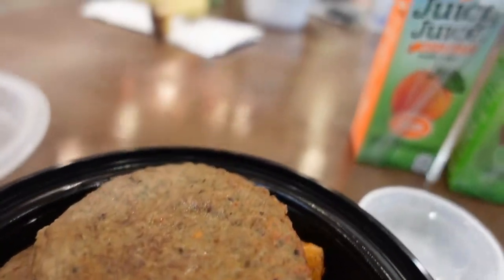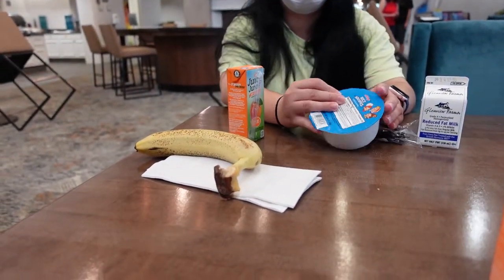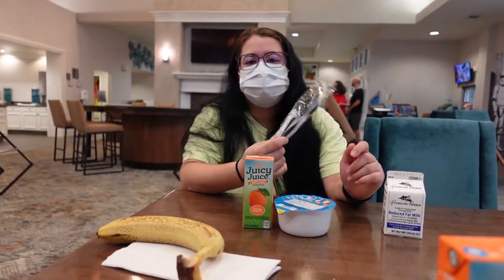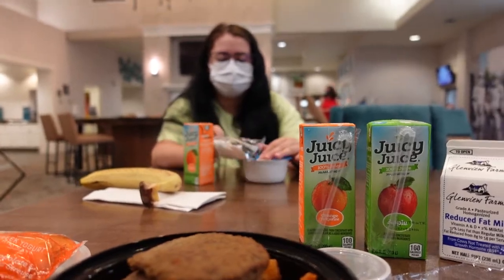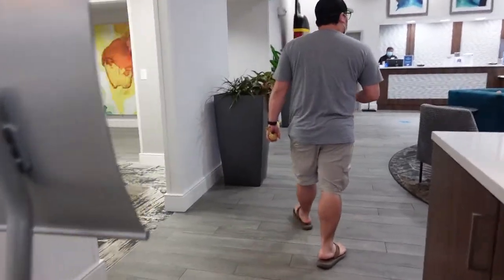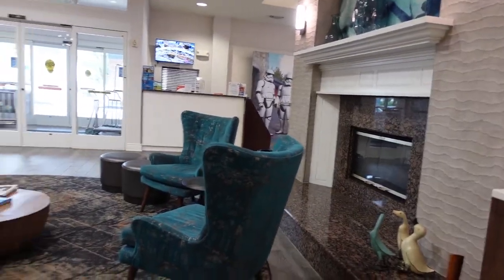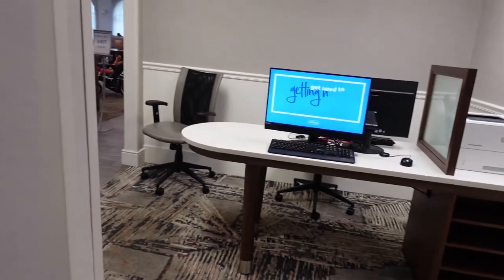And one of these - a Greek yogurt mini cake. Gloria got a banana. Rice Krispies, orange juice, and milk. All right guys, here is the lobby. Computers if you need it.